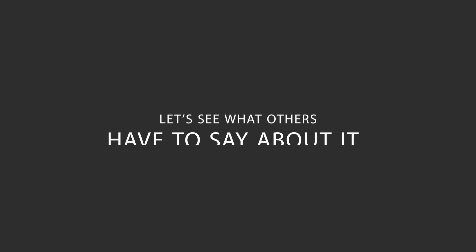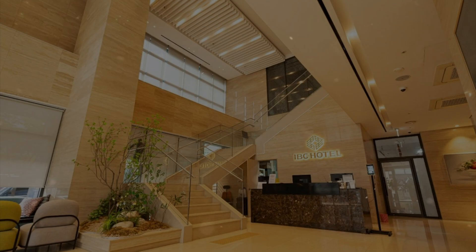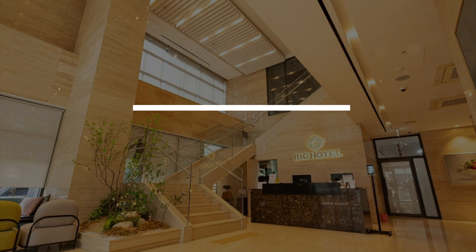Here's what other travelers have to say about this hotel. IBC Hotel is a fantastic accommodation option for travelers seeking convenience and comfort in a new city. Located just a short 5-minute walk from the newly established station, the hotel's proximity to amenities like 7-Eleven and other convenience stores within a 30-second walk make it incredibly convenient for guests. The room amenities provided, including toiletries, towels, and refreshments, are kept well-stocked and refreshed daily, ensuring a pleasant stay.